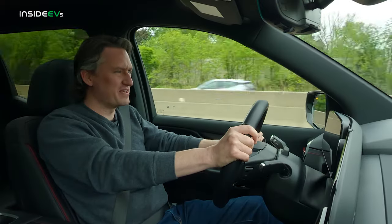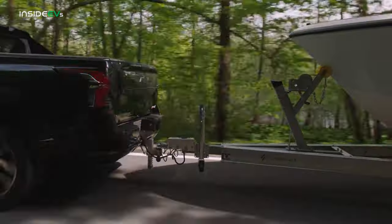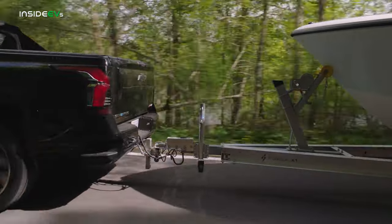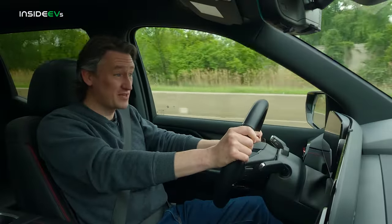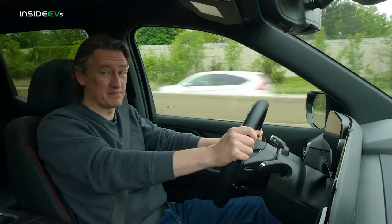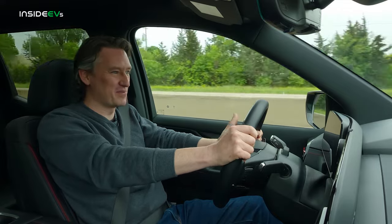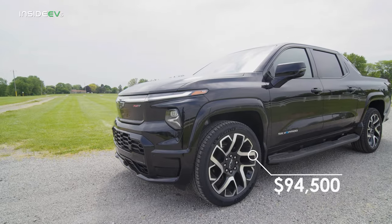The Silverado EV seems really, really impressive: 754 horsepower, towing up to 10,000 pounds. It can add 100 miles of range in just 10 minutes when plugged into a 350 kilowatt fast charger — that's on the faster end of fast chargers, so there aren't a ton of those out there yet, but there will be. But all those cool features come at a price.